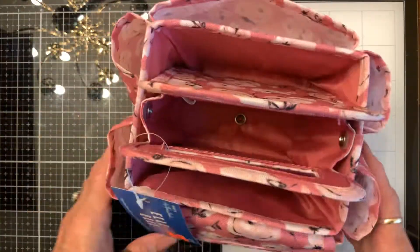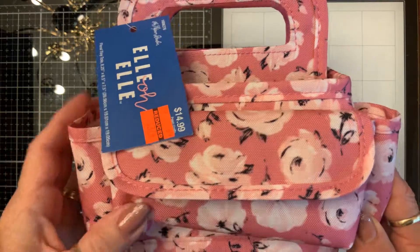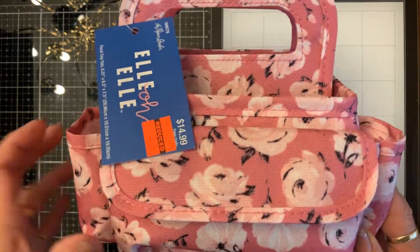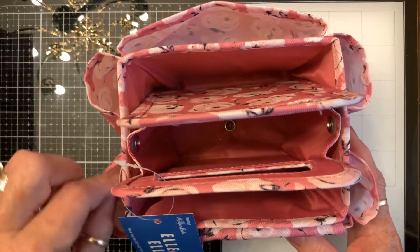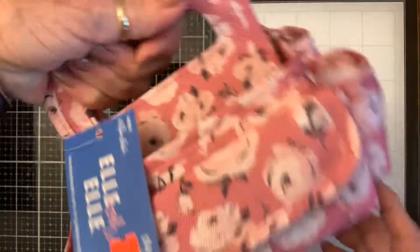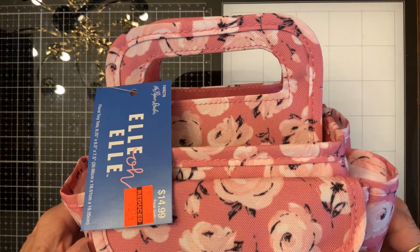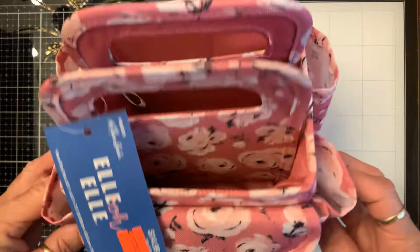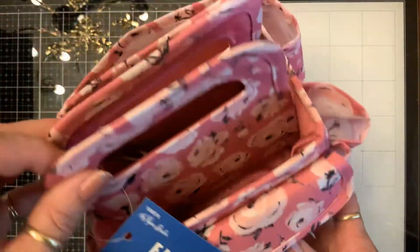I'll either use this when the kids go swimming — I go outside and watercolor a lot, and my other bag is about twice this big. So I might put my watercolor stuff in here so I can just carry it out. Or it could be a makeup travel bag. I don't know, maybe it'll be both and I'll swap it out. Amazing.